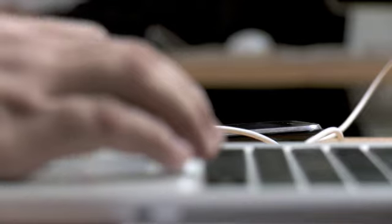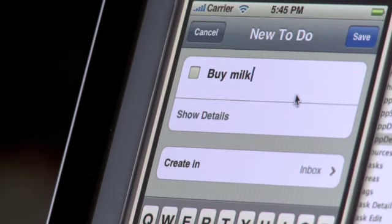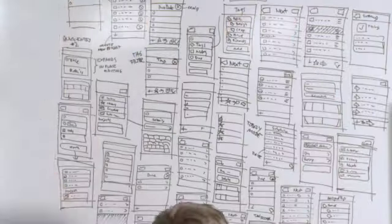Once you release the application, you really have to listen to your users. And in our case, when we released the 1.0 of Things for the iPhone, they told us that entering tasks is not quick enough. So we went back to the drawing board to debug core animation performance.